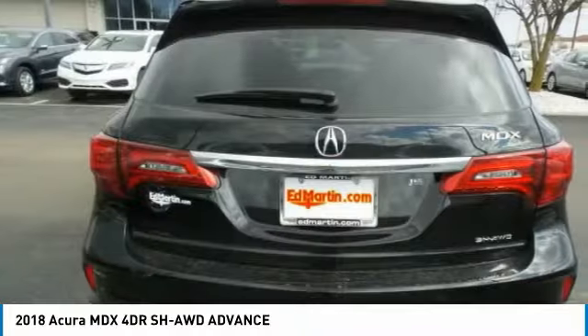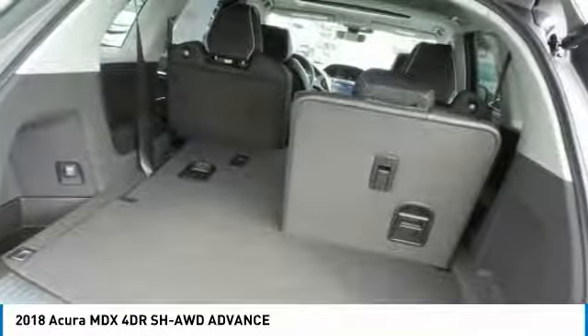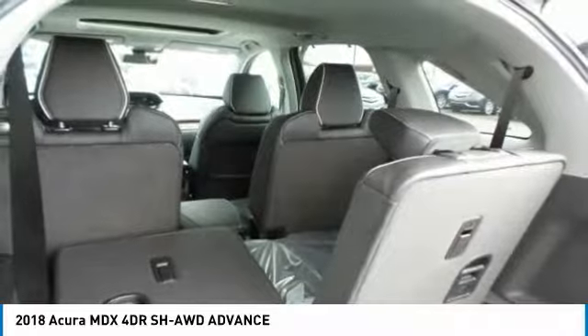Aluminum wheels, hard disk drive media storage, four-wheel disk brakes. Take this vehicle for a spin and see why so many shoppers are now proud owners.